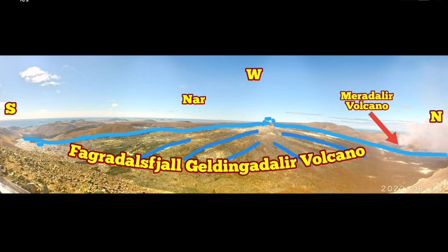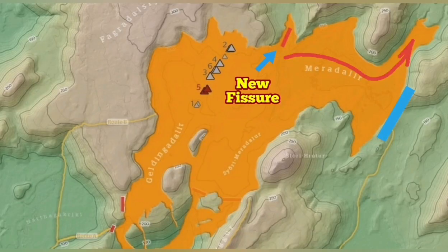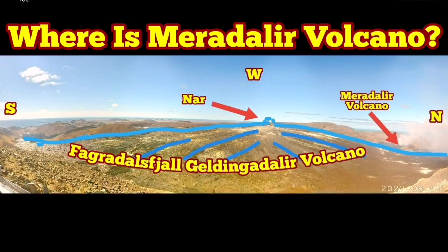It's quite insignificant in size relative to the Fagradalsfjall main crater, as you can see here. We are looking toward the ocean to the left, to the right, and ahead. This is the location of Meredalir with respect to Fagradalsfjall. I hope that clarifies for people who were asking where this volcano is — now you know where it is.